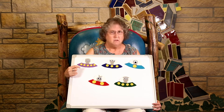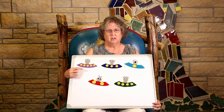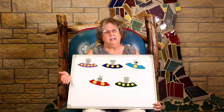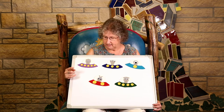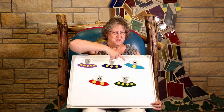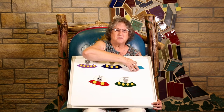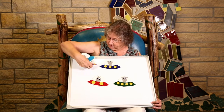Oh, wait a minute. They're not in the right order. Hmm. How can we figure out which order they come in? Look at them carefully. If you said this one comes first, you're right. Look, it's got one spot. Let's put it in the first spot here.